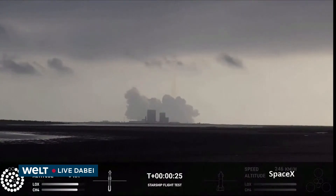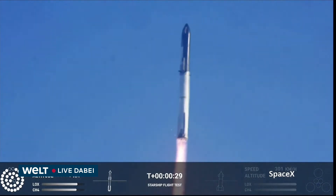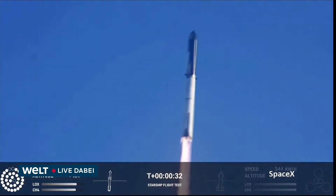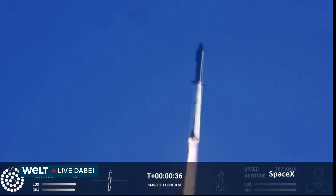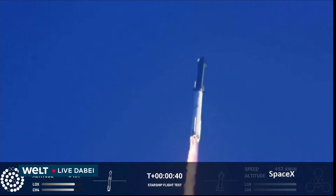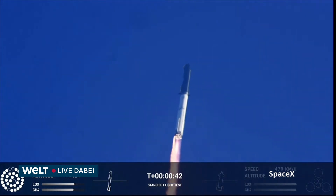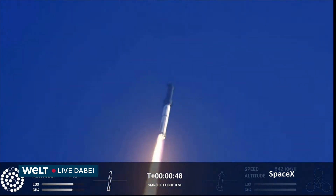Booster chamber pressure is nominal. Tower cleared. Propulsion reports first stage engines all good. What a sight from the ground cameras at Starbase — we are flying at twice the thrust of the Saturn V, heading to space!